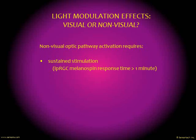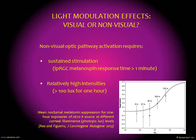A key question we asked early on was whether the effects we were observing were mediated primarily through the visual optic pathway or the non-visual optic pathway. As covered in earlier parts of this presentation, the non-visual optic pathway connects vision with the hypothalamus and acts on our hormonal balance. Activation of the non-visual optic pathway requires sustained stimulation — the melanopsin sensors in the eye respond very slowly, requiring a stimulus for over one minute — and relatively high light intensities, since the system evolved to be triggered by daylight.